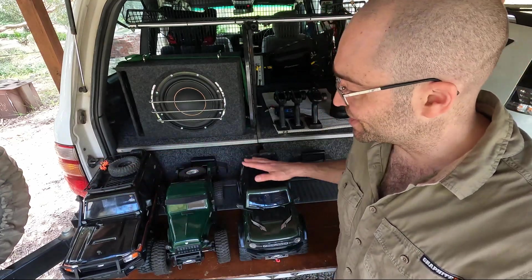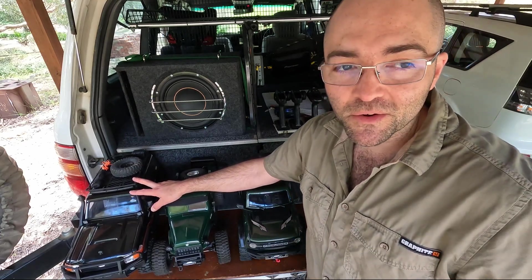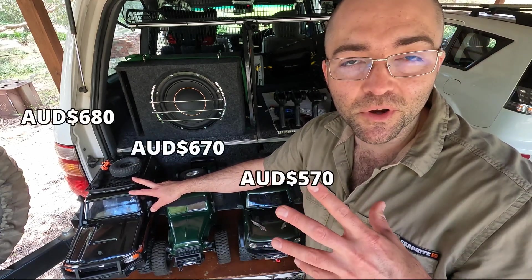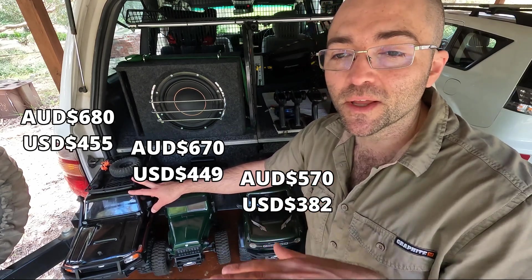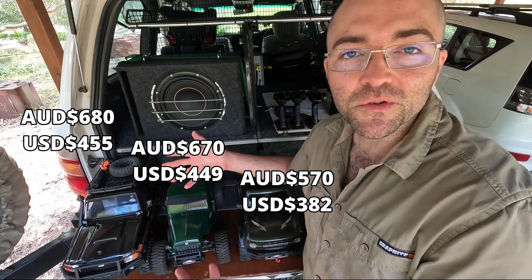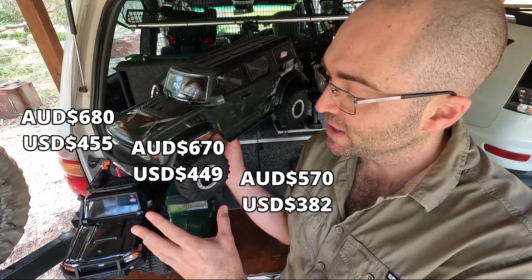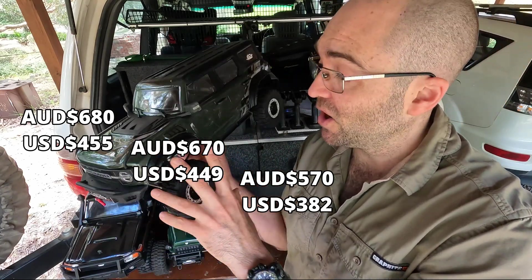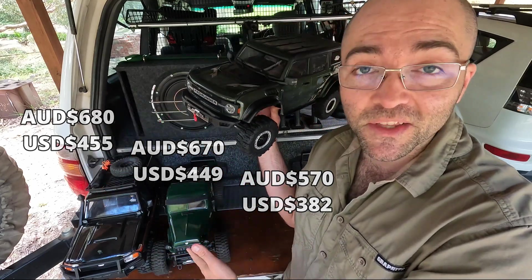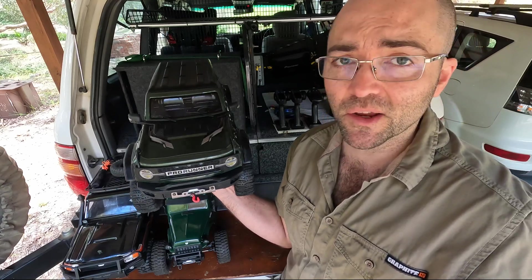I've ordered these in order of most expensive to cheapest. These two are actually nearly the same price — shipping varies around the world. The Pro Runner is 570 US dollars, a whole hundred dollars less than the Challenger at 670-680, and yet the value seems to be incredibly good.